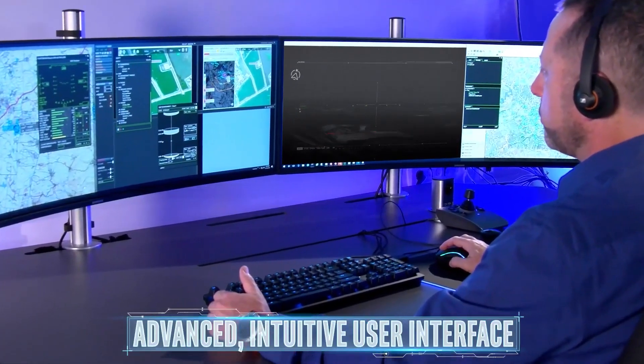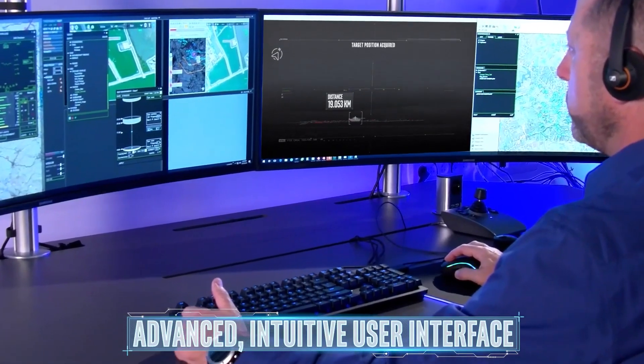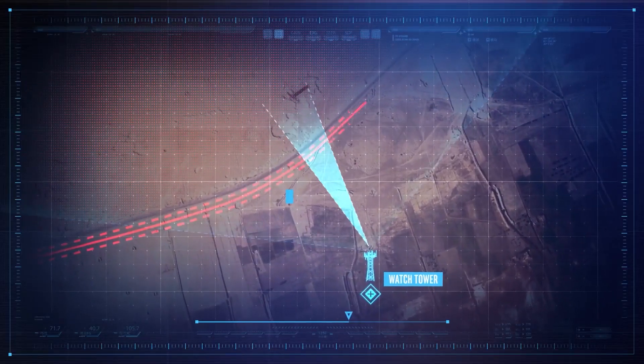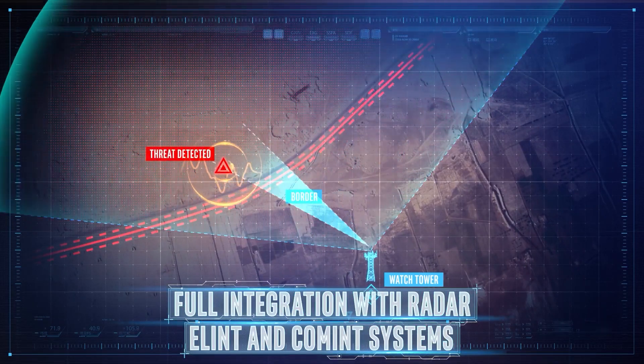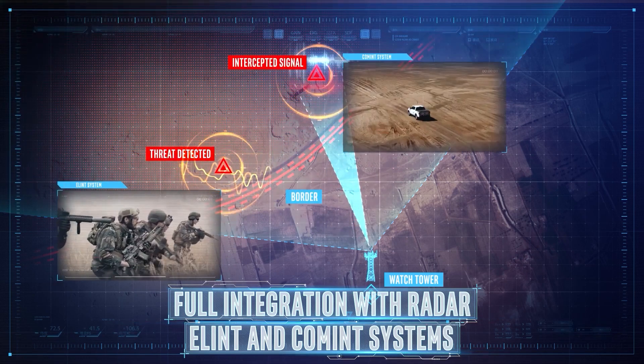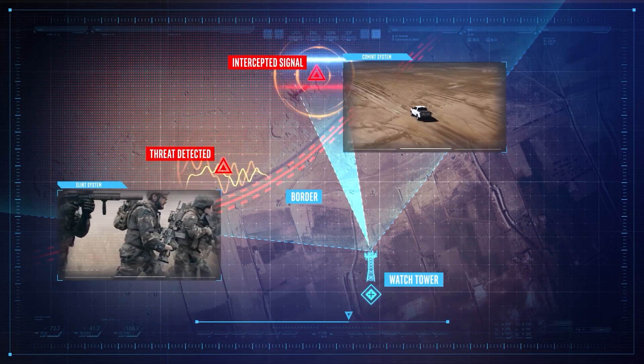The system's advanced intuitive user interface can be operated easily, even from remote locations. Megapop can be easily integrated with a variety of intelligence sensors, such as radar, ELINT, and communications systems.